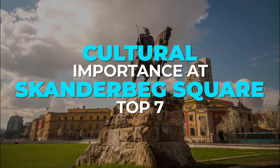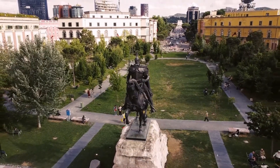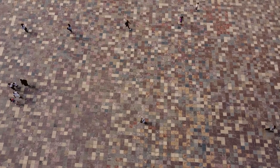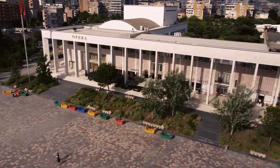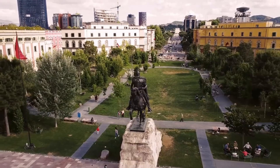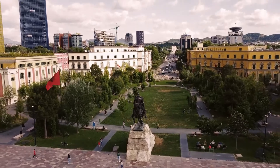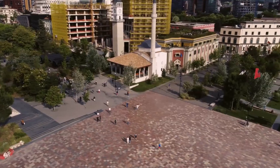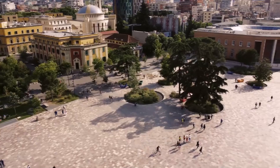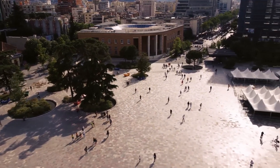Top 7: Cultural Importance at Skanderbeg Square. Named after national hero George Kastriot Skanderbeg, who helped stop the advance of the Ottoman Empire into Eastern Europe, the square is dominated by the Skanderbeg Monument. The monument symbolically occupies the very spot where once stood a Joseph Stalin statue. The square is the main venue for celebrations in Tirana and Albania, featuring a large lawn, rows of stately trees, and colorful flower beds. Around Skanderbeg Square, you will find major Tirana attractions like the National Historical Museum, the Palace of Culture, the Edhem Bay Mosque, the Clock Tower, the National Library, and various ministries.